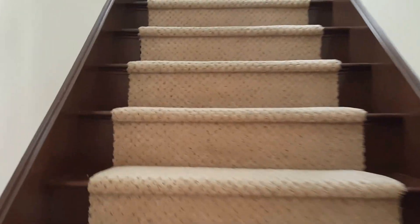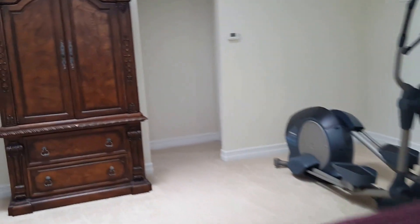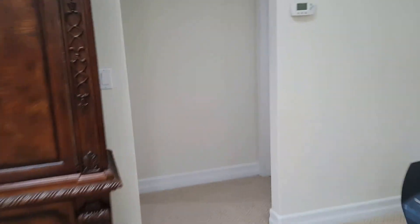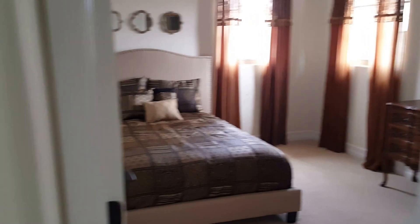It's going to be a little bumpy here. Okay, at the top of the stairs — bathroom, bedroom.